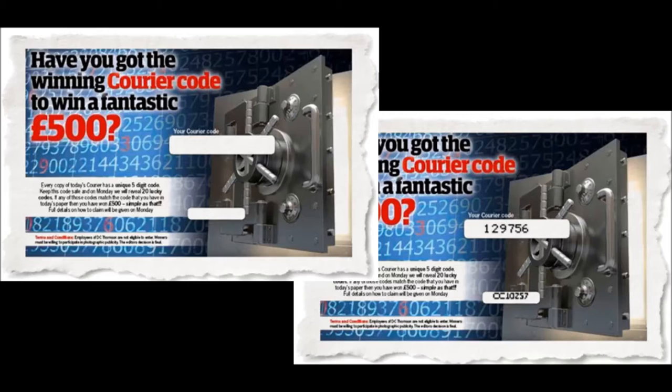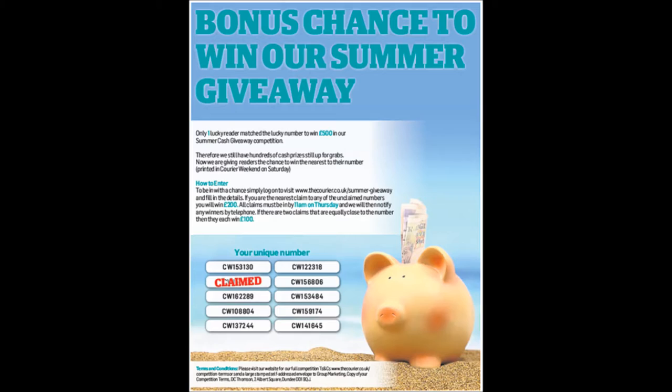Our first initiative launched in the Courier by printing a unique code in the Saturday magazine. Readers had to match the code against game numbers published in Monday's paper. In August, it was rerun, but this time any numbers unclaimed were republished on the Wednesday.